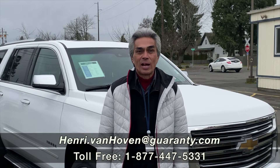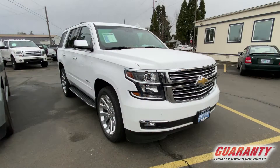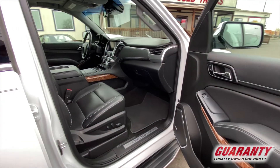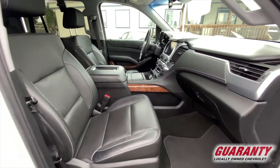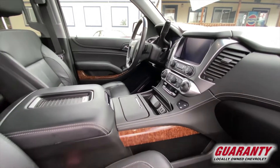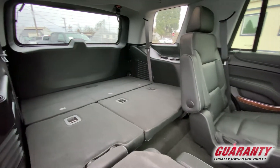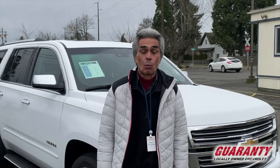Good morning everybody, it's Henry out here at Guaranty Chevrolet. Behind me I have an absolutely gorgeous one-owner 2018 Chevrolet Tahoe Premier. This is a certified pre-owned SUV that has had the 172-point inspection, giving you an extension of one year, 12,000 miles of the new vehicle limited warranty, and extends the powertrain warranty to six years, 100,000 miles.